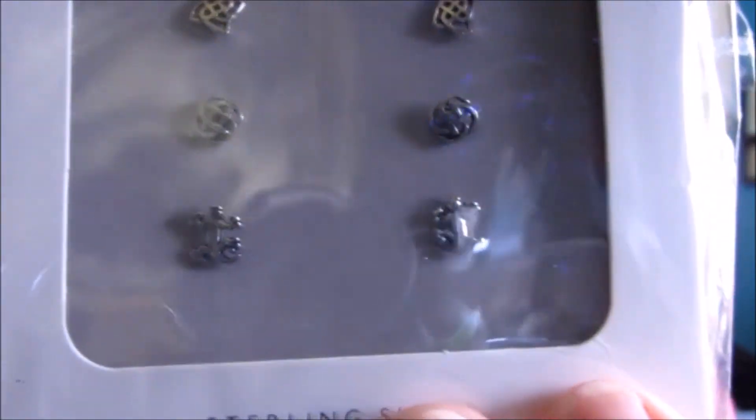Next up, I also got these earrings from my mum. I was wondering why she got me them because they're not normally something I would wear. But then I saw the little geckos on the earrings, and I was like — that's probably the reason why she got me them.